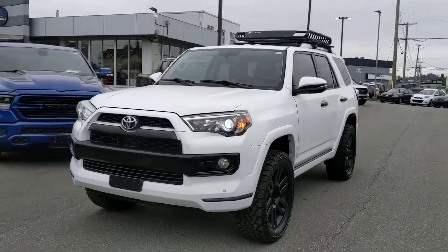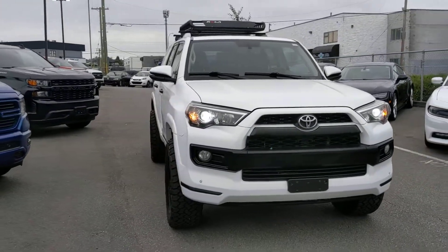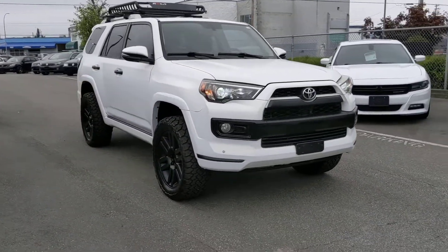Hi there, it's Danny here at Norman Motor Group and today I'm very excited to give you guys this walk-around video on this 2015 Toyota 4Runner TRD Sport.